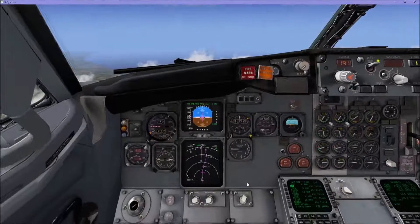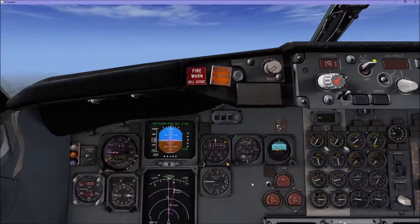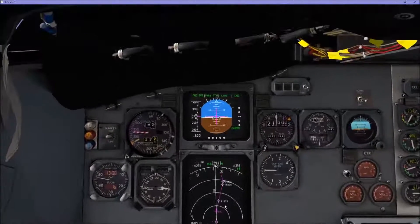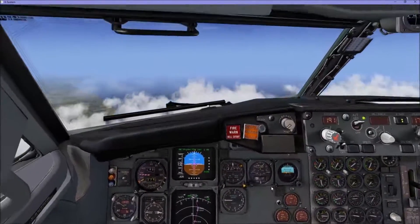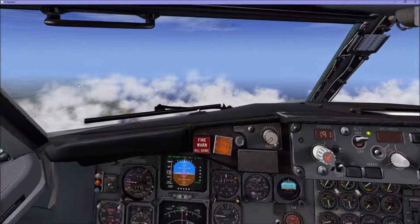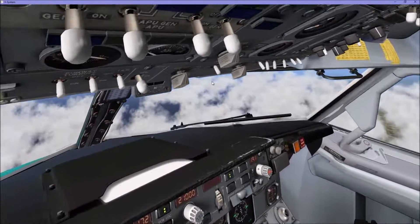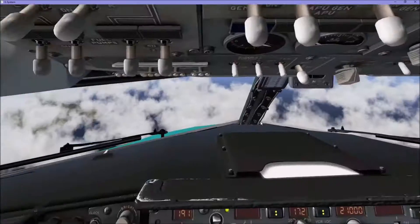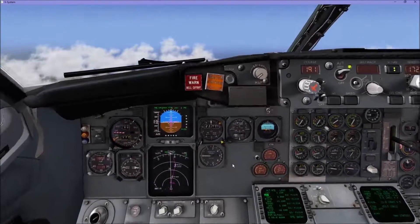Okay guys, we're just at cruise flight level now, 2-1-0. We're just heading towards the Wallissey Pool which is near Liverpool. We've got the Welsh Coast on the left hand side there — a bit cloudy there now — but we've got Liverpool just below us on the right side of the aircraft.